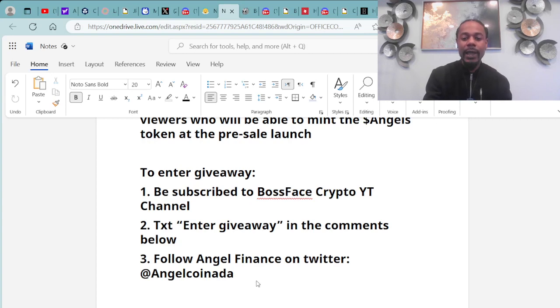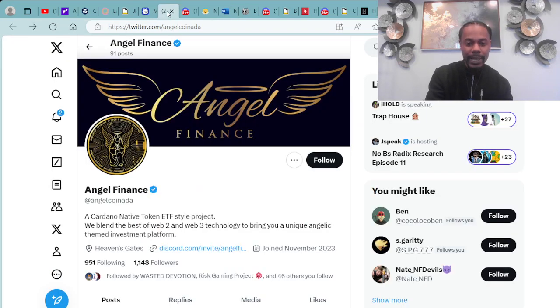Follow Angel Finance on Twitter at AngelCoinAda, be a subscriber to this YouTube channel, and text ENTER GIVEAWAY down in the comments. You don't want to miss out on this future opportunity.